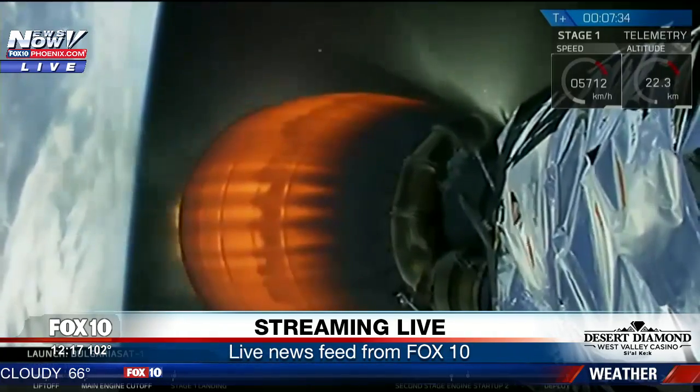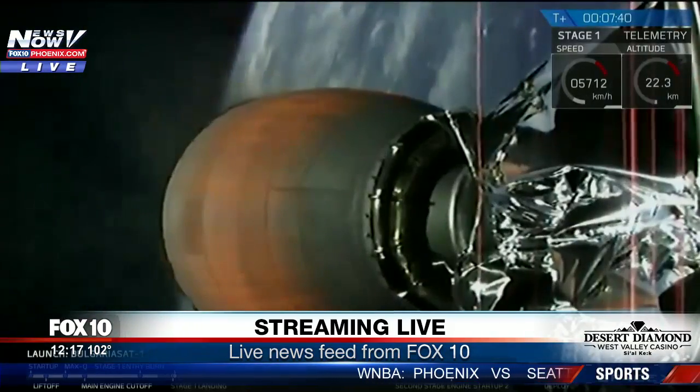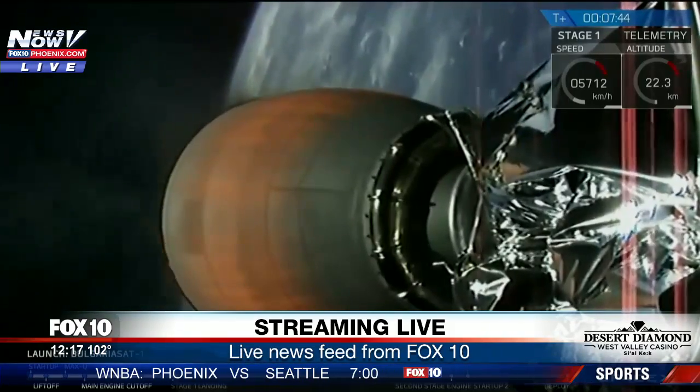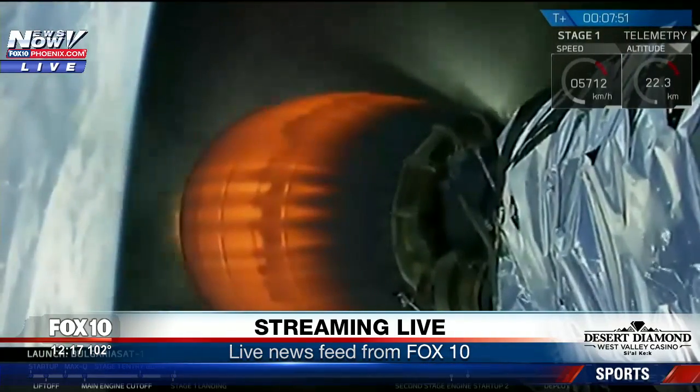Meanwhile, you're seeing on our second stage the engine burning. This burn will last to about eight minutes and 30 seconds, and then we will have a coast phase for the second stage before we do our final burn to put BulgariaSat into a geostationary transfer orbit. Second stage here, TSS stage.